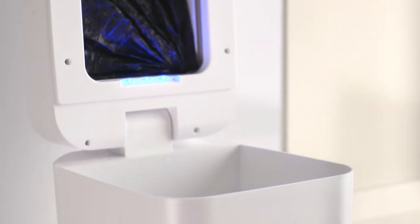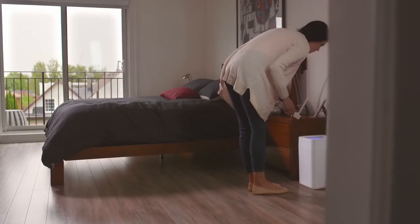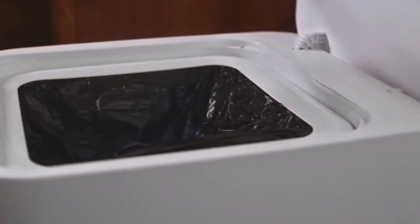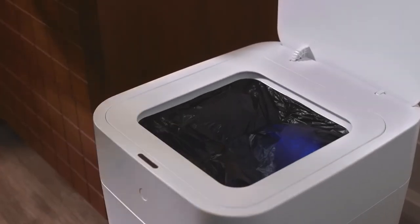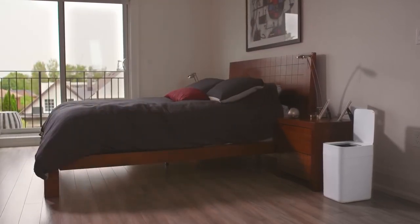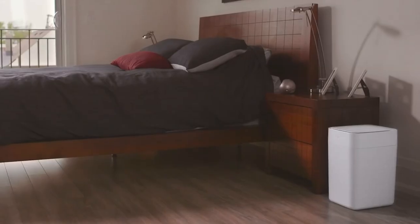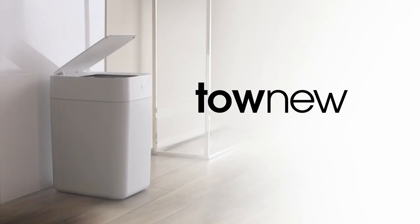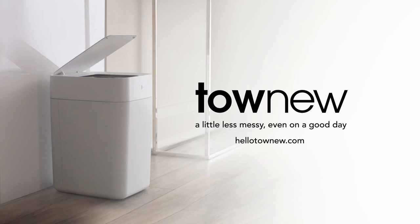The TAUNU trash can is self-sealing, self-changing, and has infrared motion sensors to make things pretty easy for you. With a sanitary, hands-free opening and a well-ventilated, large-capacity design, the whole thing doesn't sound so messy anymore. No more quarrels about who is going to take out the trash, because there would be no leakage, stink, or mess. This has to be one of my favorites on the list.